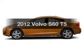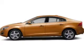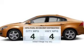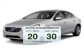Check out this 2012 Volvo S60. If you're looking for an automobile with great attributes, look no further. Low emissions and the good fuel economy offered in this vehicle are important to you and to the environment.